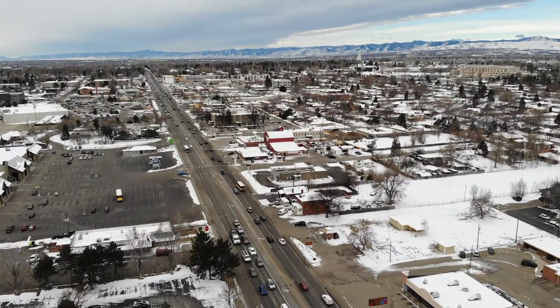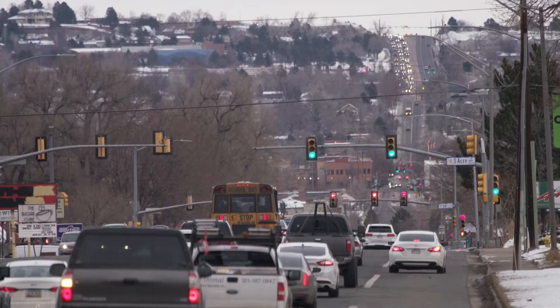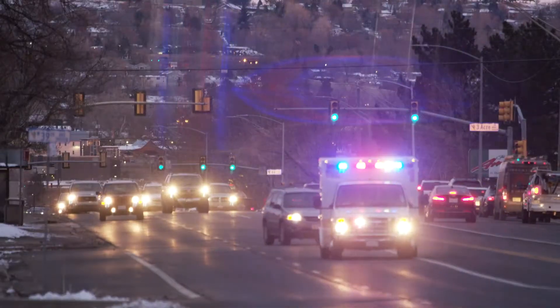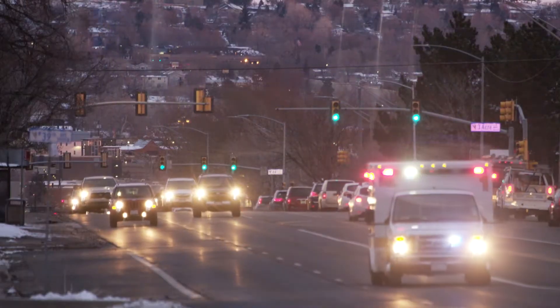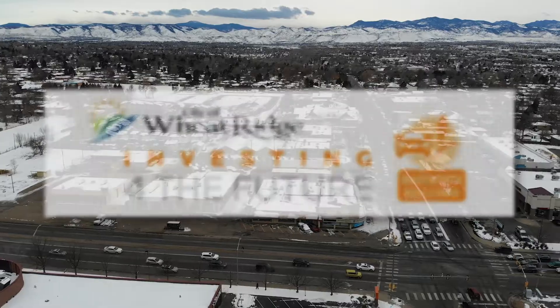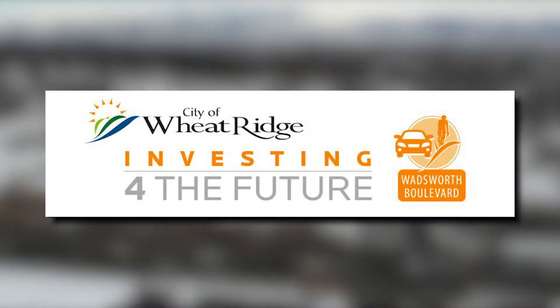In 2016, Wheat Ridge voters supported the improvement of Wadsworth Boulevard to relieve traffic congestion, improve business access, increase safety, and provide better options for pedestrians and cyclists. This is just one of the four projects funded by the 2E one-half cent sales and use tax increase.